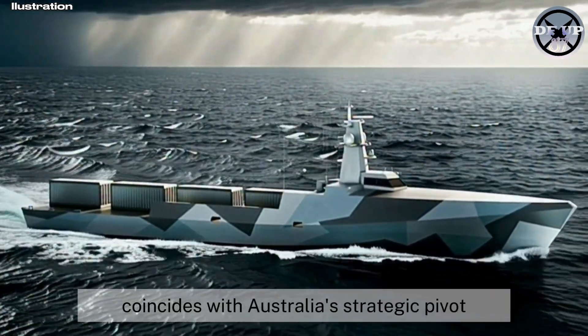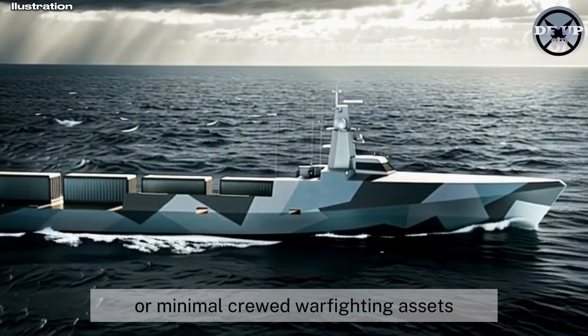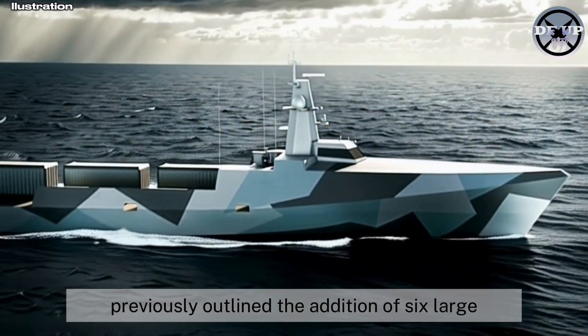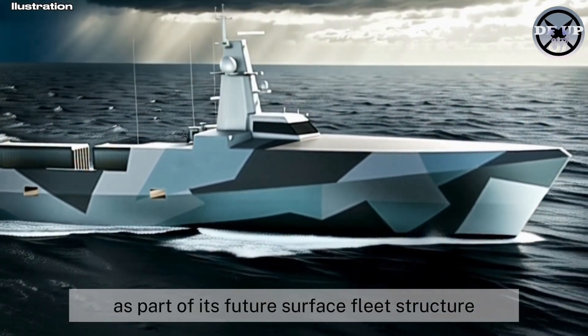The unveiling coincides with Australia's strategic pivot toward greater unmanned or minimally crewed warfighting assets. The country's defence review previously outlined the addition of six large optionally crewed vessels as part of its future surface fleet structure.